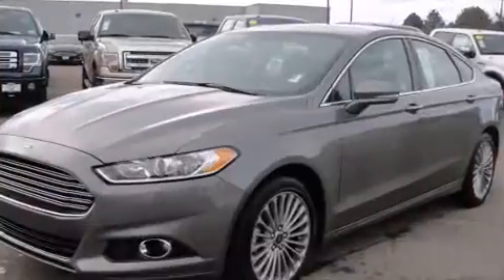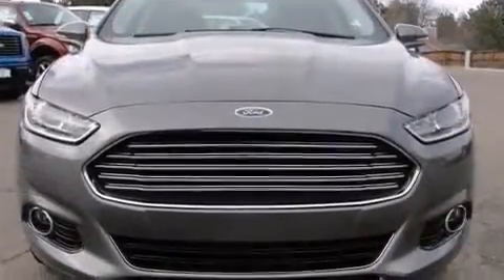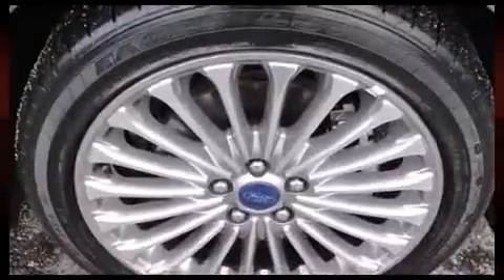You and your passengers will enjoy the stereo system, which includes a CD player with MP3 capability and 12 speakers, ensuring optimal sound no matter where you're seated.